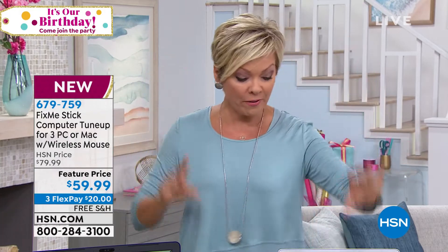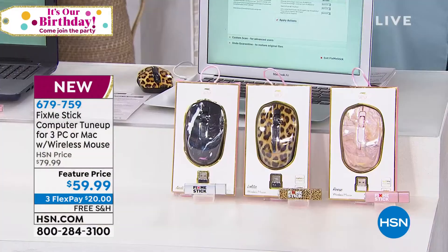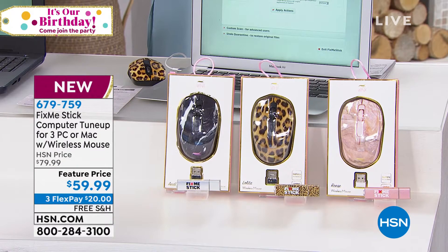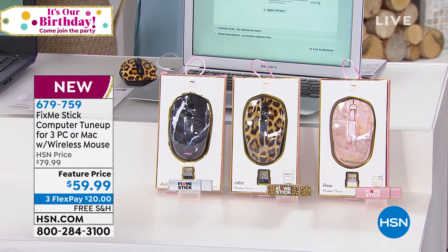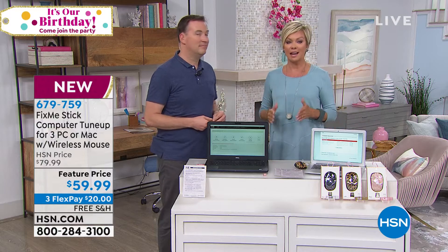You just choose the color, and we're throwing in a wireless mouse too. Choose from animal print, black, or pink marble. This is $20 off at a featured price, with free shipping and handling — $20 to get yours delivered. You will sleep better at night.